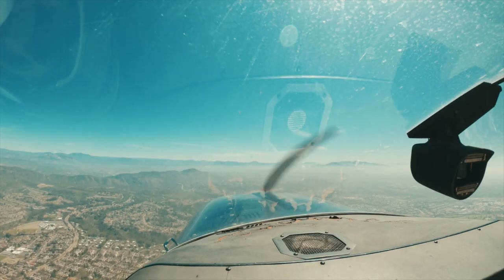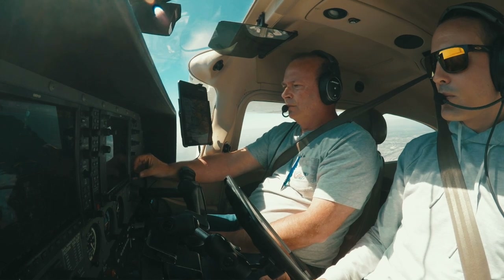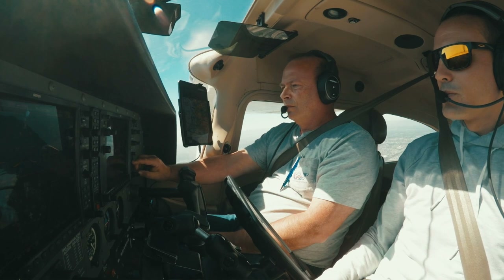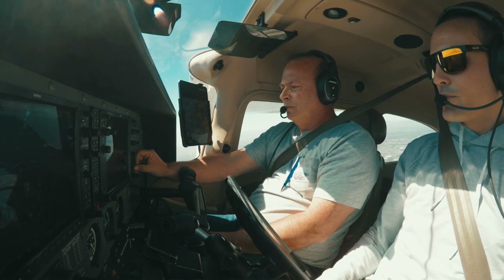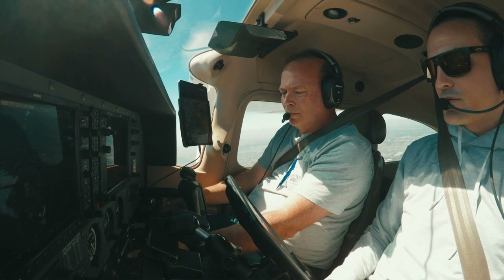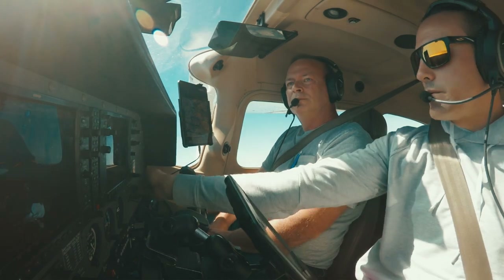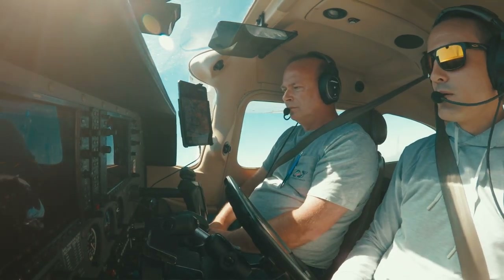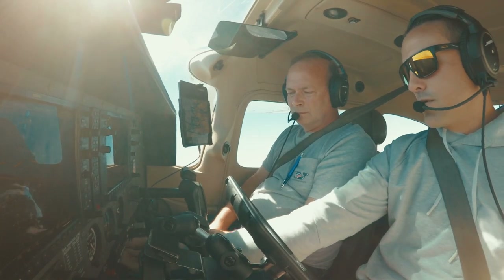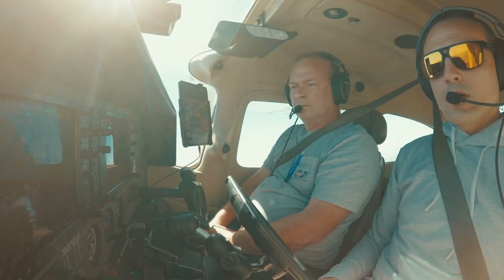Cleared into the Bravo, left turn, six thousand five hundred, VFR. Going to tap the cursor in, hit the Direct button, enter — going direct Tanner. We're doing 500 feet per minute. Altitude armed at 6,500 feet, it'll capture it. We're in NAV mode, heading mode no longer needed.